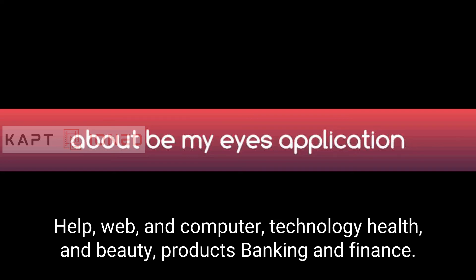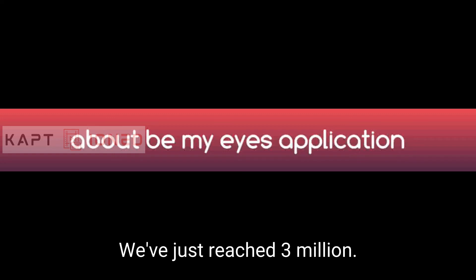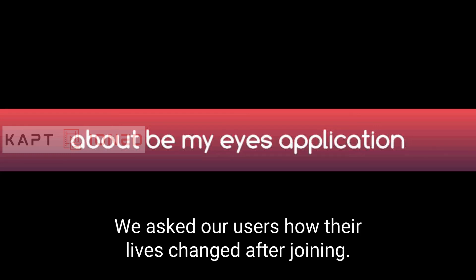With specialized help, you can get support for web and computer technology, health and beauty products, banking and finance, non-profit organizations, and more. In recent news, Be My Eyes has just reached 3 million volunteers — making it the biggest community support micro-volunteering platform ever — and now supports Google Assistant.